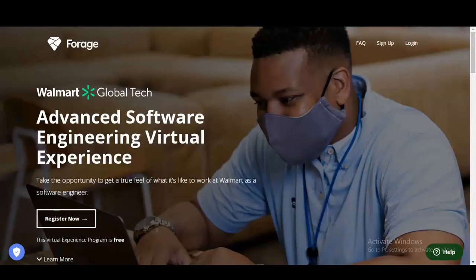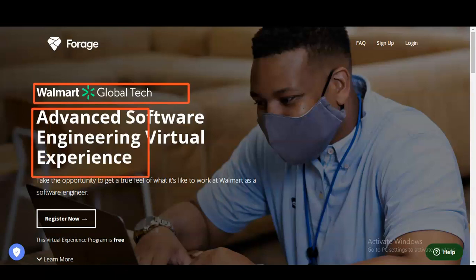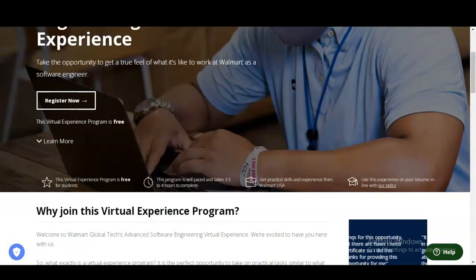You can see we are at the official page of Forage, who is providing this virtual internship program. The company name is Walmart Global Tech, and the internship is in Advanced Software Engineering. This virtual experience is free, and anyone can apply. The program is self-service and will take around 3.5 to 4 hours to complete. You will get practical skills and experience from Walmart USA, which you can add to your resume, and it will also help you crack your interviews.